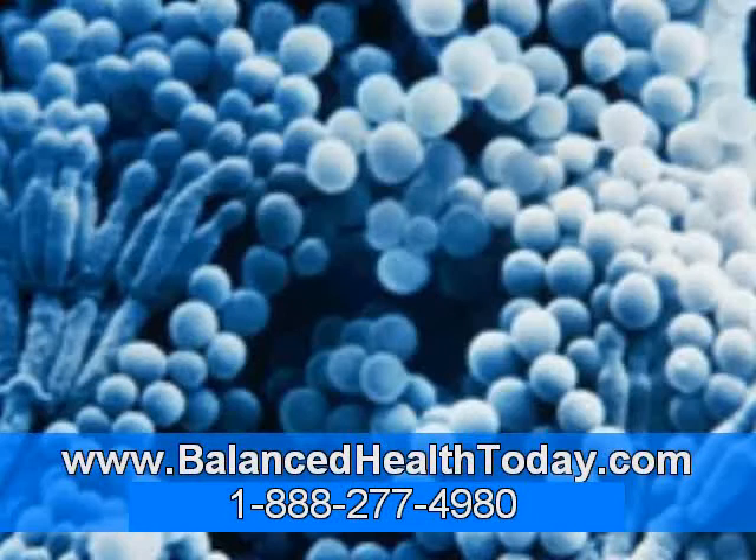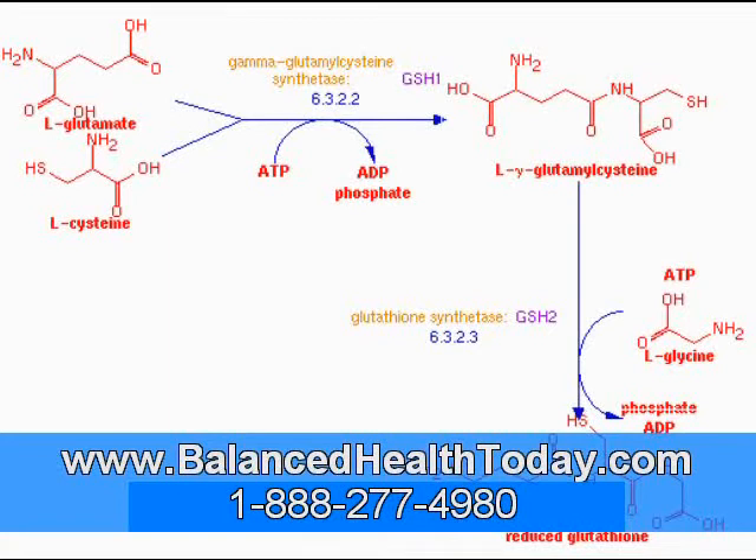Another method to increase glutathione is to take additional cysteine, glycine and glutamic acids. But there is no guarantee that they will make glutathione, since there are many other uses for these amino acids that compete with glutathione production for their use. Fortunately, there is another option. Glutathione can also be given by suppository. Since there are no digestive enzymes or acids in the colon to break the glutathione down, administered rectally, glutathione enters the body fully intact.